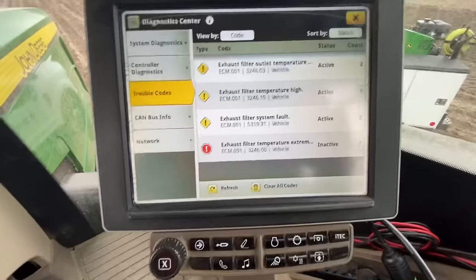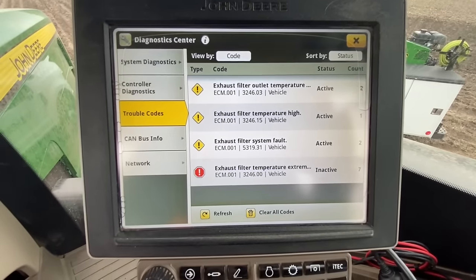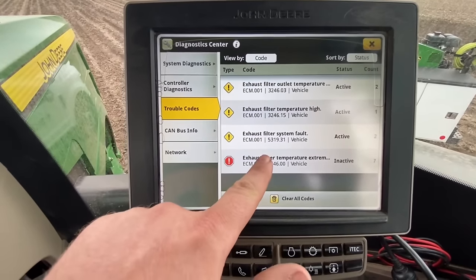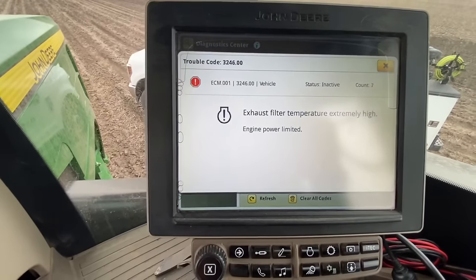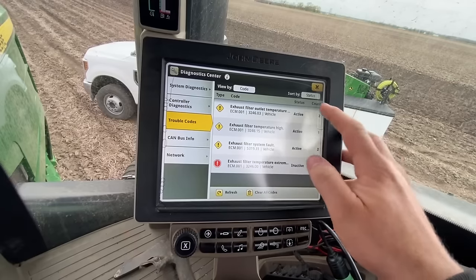Look at all the active codes: exhaust filter outlet temperature, another temperature filter system fault, exhaust filter temperature extremely high. Well, this thing's cold and it hasn't even been running.